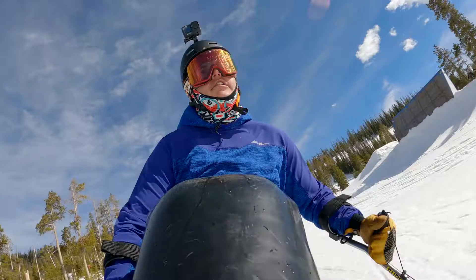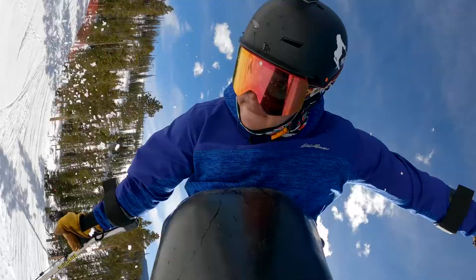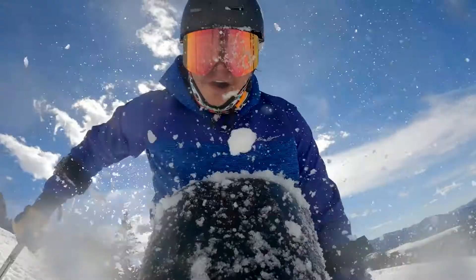When I'm on the mountain, I feel as independent as anyone else. Sit-skiing gave me back a lot of freedom that I lost. I worked with Eddie Bauer to help create the BC Flyline kit.